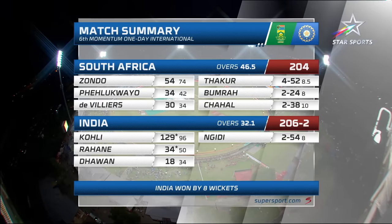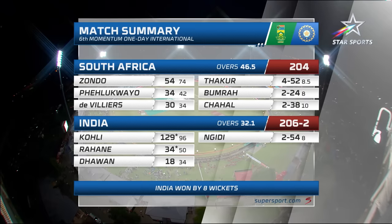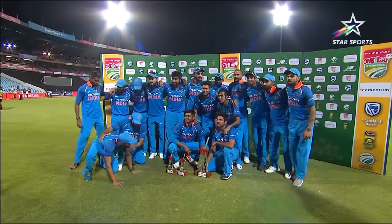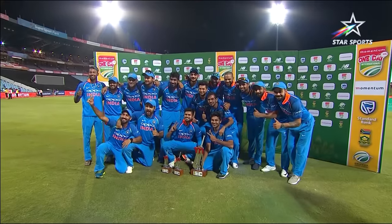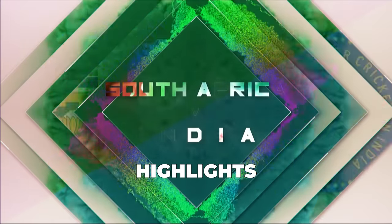India winning the toss and deciding to field first. South Africa 204 all out — didn't bat their 50 overs. Kaya Zondo with a maiden half century, 53 from 74, batted well. Thakur with four for 52. India 206 for two — and a 35th century for Virat Kohli, 129 not out, in a really good partnership with Rahane of 126. Rahane got 34 not out. India winning by eight wickets and winning the series 5-1.